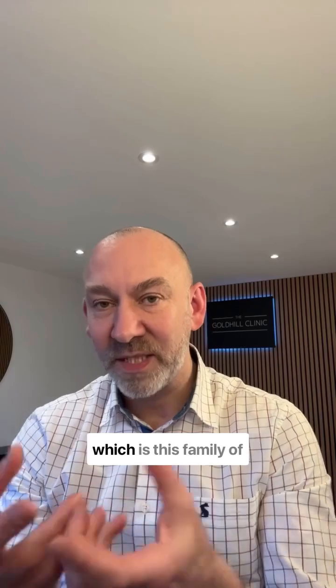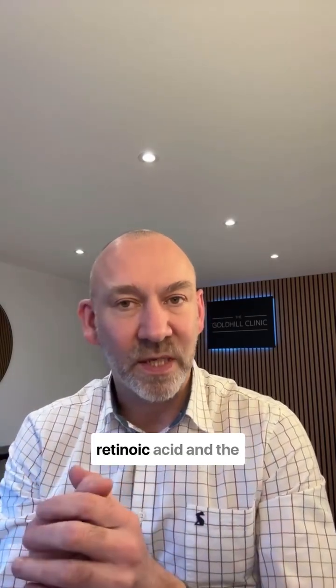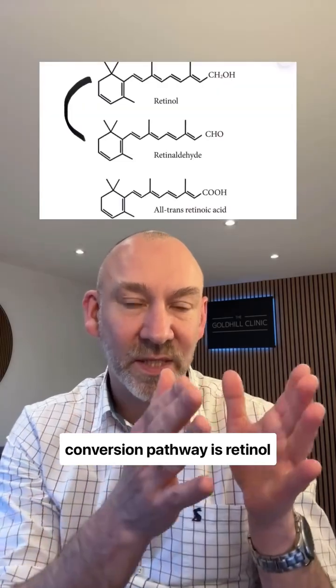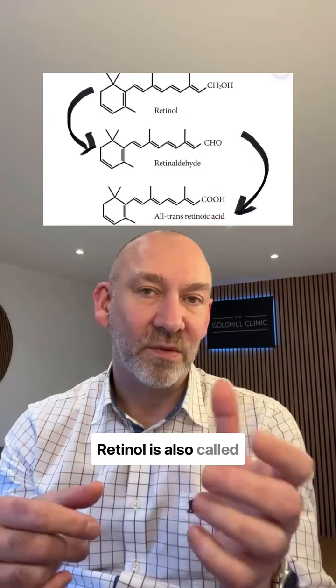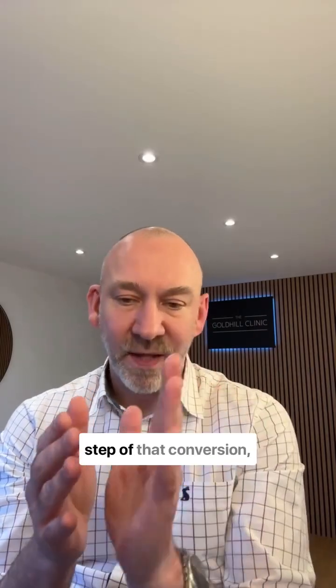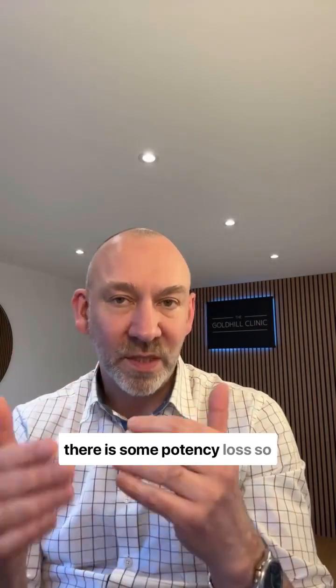Whatever form of retinoid — which is this family of products — you put on the skin, it has to be converted to retinoic acid. The conversion pathway is retinol to retinaldehyde to retinoic acid. Retinol is also called retinaldehyde, and at each step of that conversion there is some potency loss.